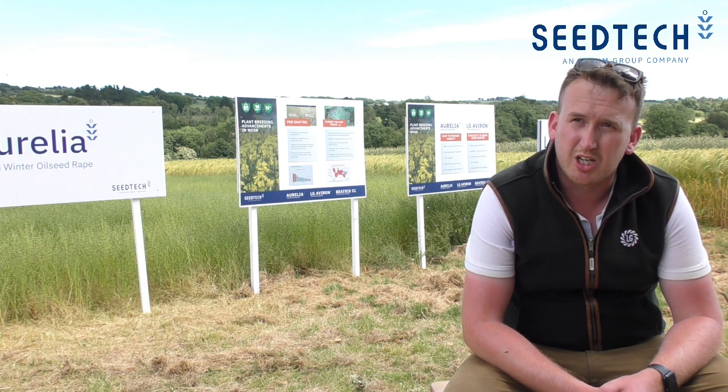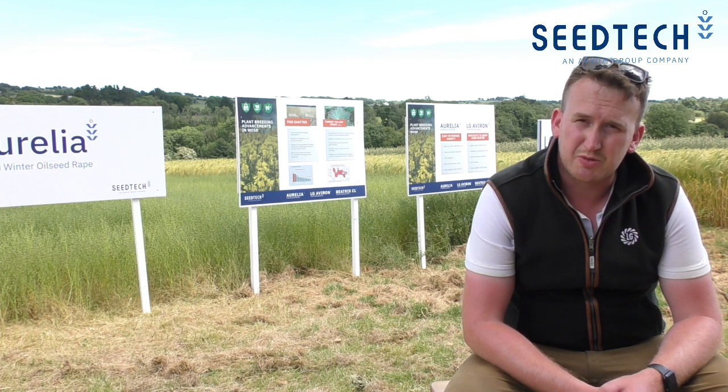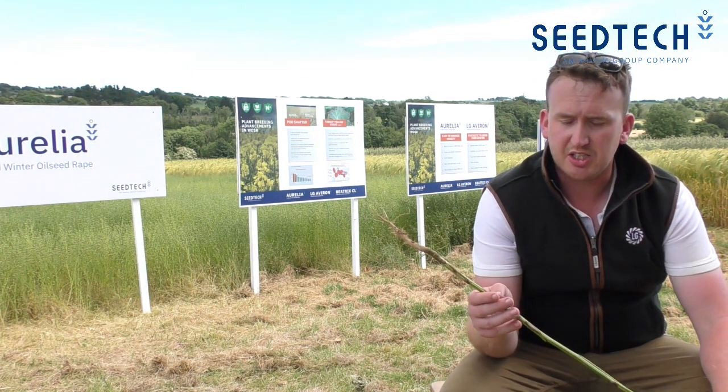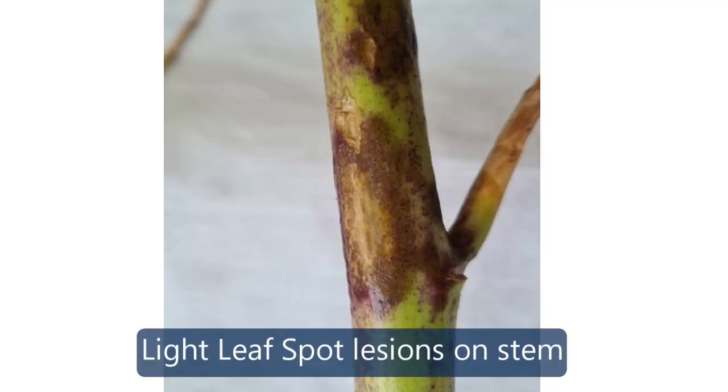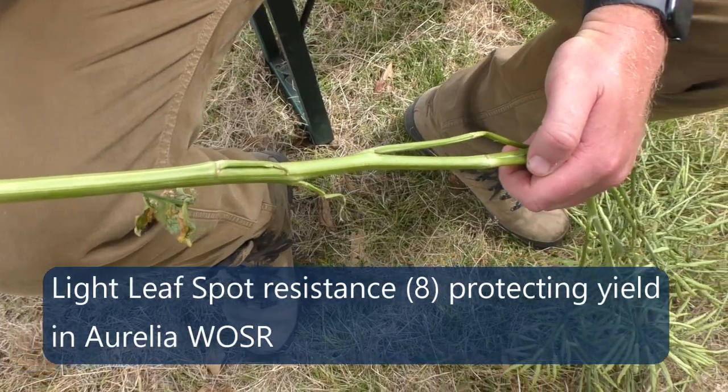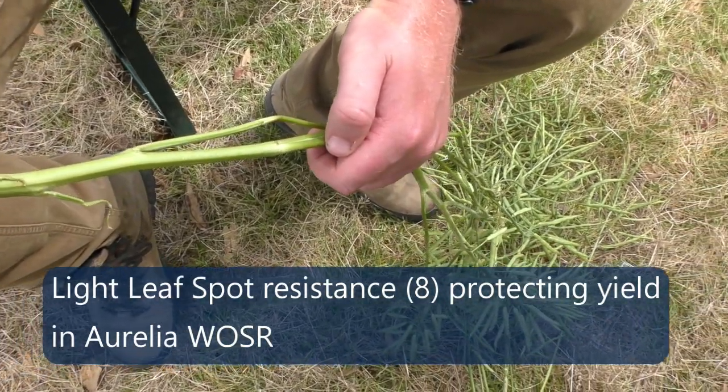At the time there wasn't actually that much light leaf spot to see, but if you look at the stems here there's quite a lot now — as you can see, it's progressed off the leaf onto the stem. So this is an LG Aurelia. This is another variety I found in the trials, and if we look at Aurelia here, what we were saying in January has actually stayed true — that light leaf spot resistance has held really strong.